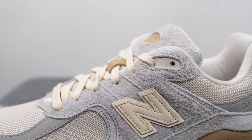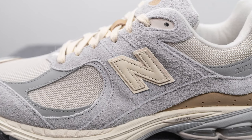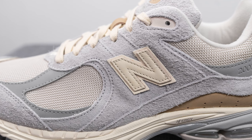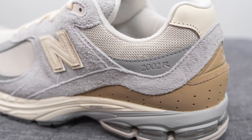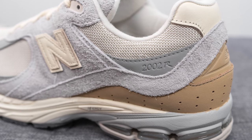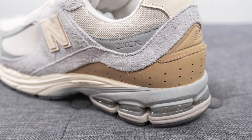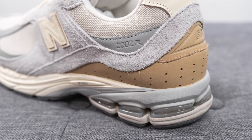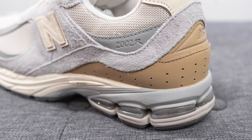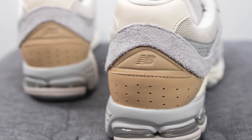The New Balance N logo is constructed out of cream colored leather with a backing underneath of cream colored nubuck. Moving downwards, we have that same mesh seen earlier on the toe box. Underneath this, we have a gray colored nubuck with 2002R branding debossed across. Looping around the back of the shoe, we have more of that hairy gray suede. On the bottom of the shoe, we have a tan colored leather which feels pretty nice and soft to the touch.